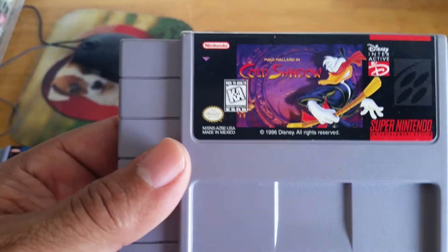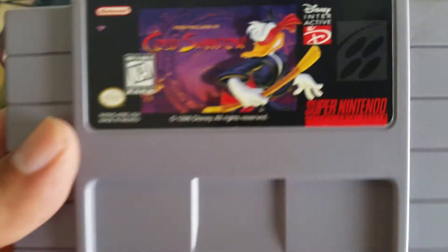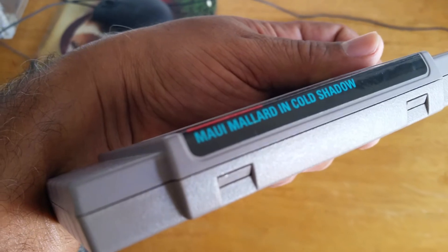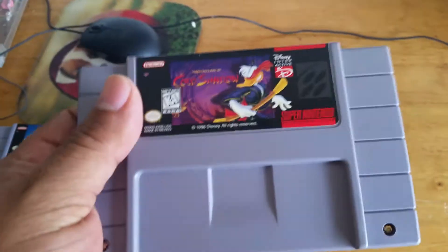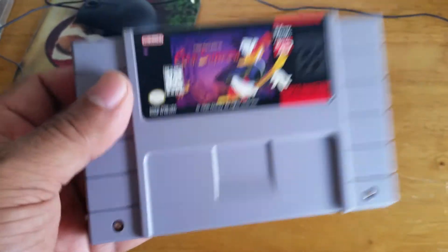I just want to play the game, nothing else. Moving on to the last one — Maui Mallard in Cold Shadow. It looks like Donald Duck. It's a Disney Interactive game. Never heard of this one before, looking forward to playing it. I'm hoping it will be a fun one. I don't know if it's rare or not, I don't care that much — as long as the game is fun.